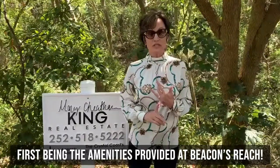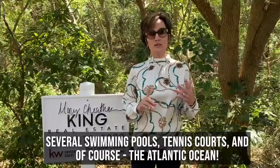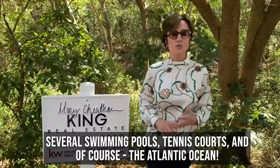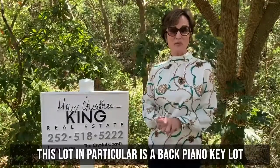First being, it's in Beacon's Reach. Beacon's Reach has amazing amenities, including several swimming pools, tennis courts, amenities, and of course, the Atlantic Ocean. So that's fabulous.